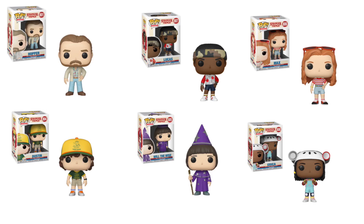Then we have Max, who's in her summer outfit. All these pops are in their summer outfits because Season 3 is set in the summer. Then we have Erika, who is Lucas' sister. She was in a couple of episodes — not that many — so since they're making her into a pop, I'm assuming she'll be in a lot more episodes this new season. Then we have Will in what seems to be a wizard outfit, called Will the Wise, which looks really awesome. And then we have Dustin in his summer outfit wearing his cap.